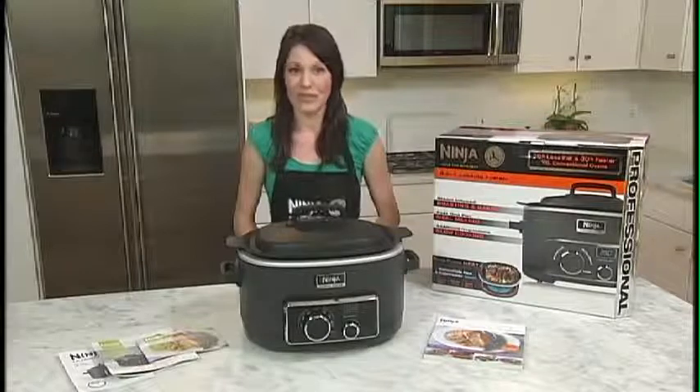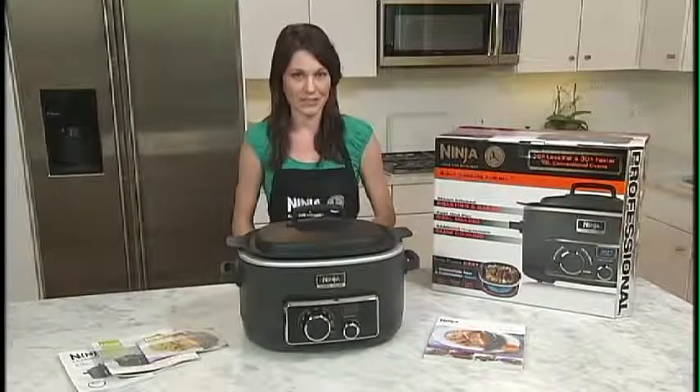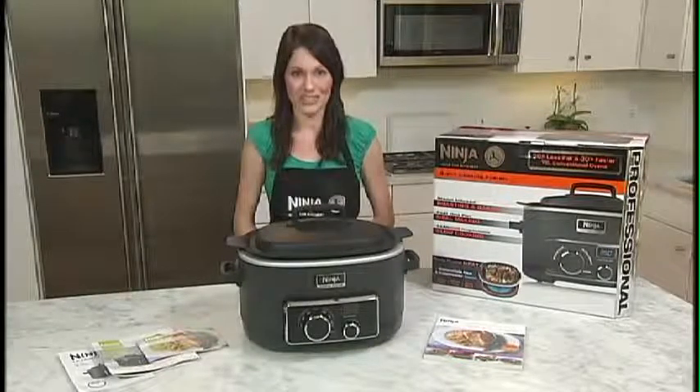And Serious Slow Cooking allows you to sear meats or sauté vegetables before slow cooking, all in the same appliance, allowing you to lock in all the flavors and add delicious texture.